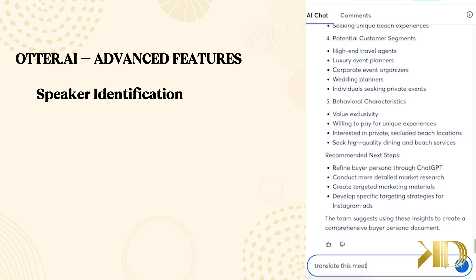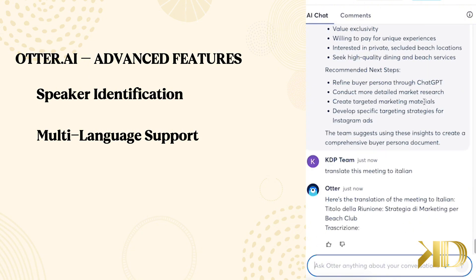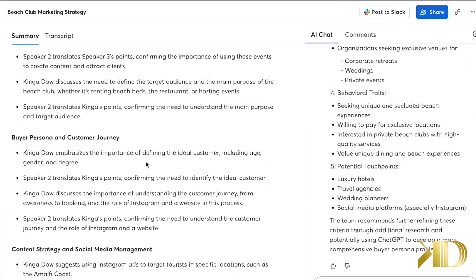Unlike Apple's tool, Otter.ai supports multiple languages, including English, French, and Spanish, which is useful if you work with international teams — and I'm sure they will be adding other languages pretty soon. And one of the most powerful features: automated meeting summaries. I love those.